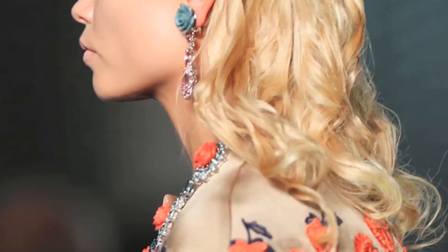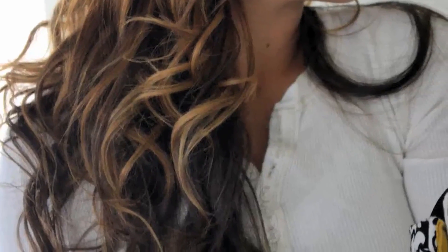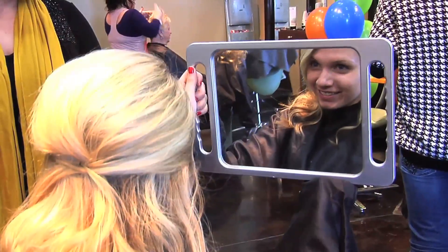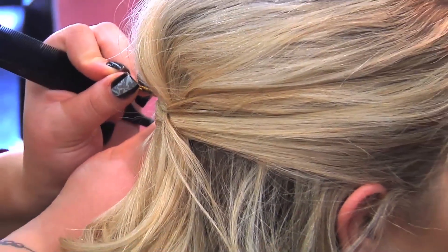Curls are also going to be huge this spring. I think the trend with texture and curl would be more of a natural look. There are different techniques to use with flat irons and curling irons. Rachel's hair was styled with this unique approach — this would be a great hairstyle if you just want something fun. It's easy to put up.